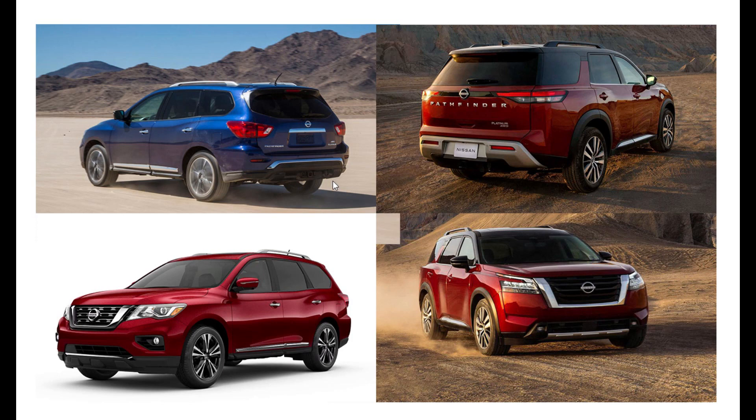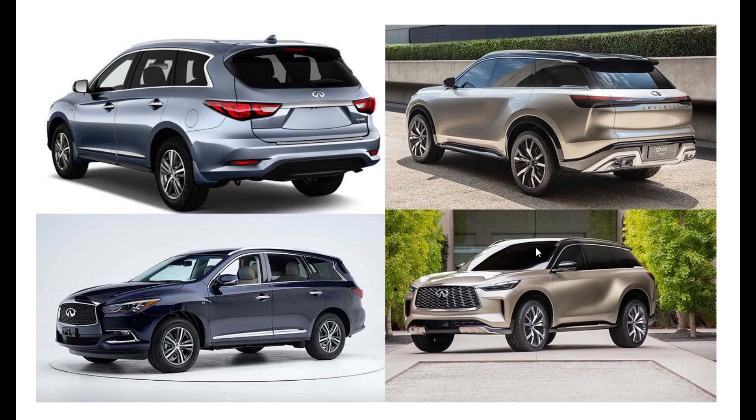The exhaust kind of curves up and in — you still don't see any pronounced exhaust tips. Now moving over to the Infiniti model, this is the big one — this is of course just a concept, so we won't see it exactly like this.